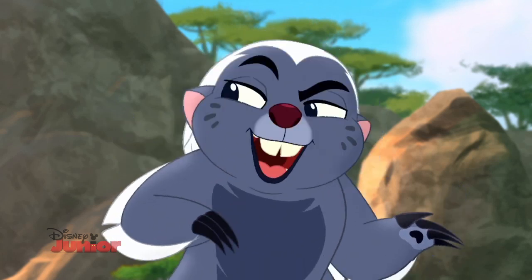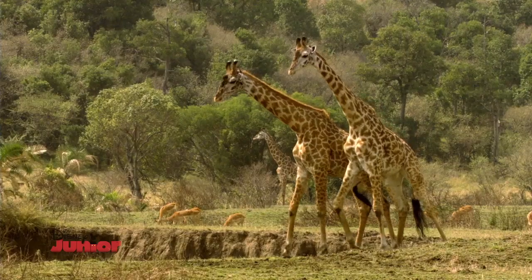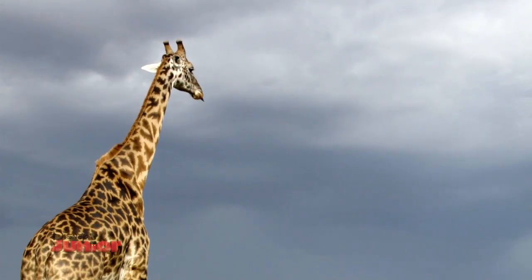What's black and white and striped all over? The zebra! Wonderful choice, Bunga. But if you prefer spots, there's always the giraffe. That's true! Their hairdos are head and shoulders above the rest.